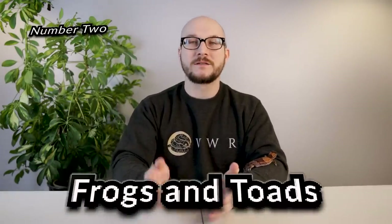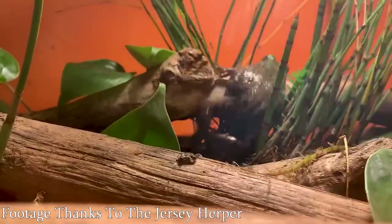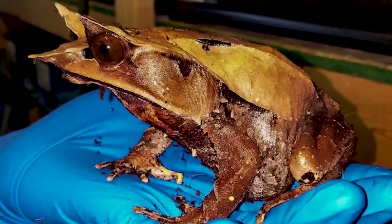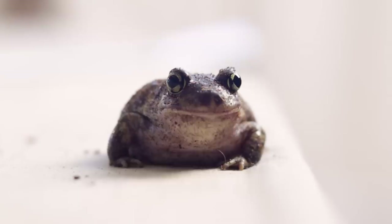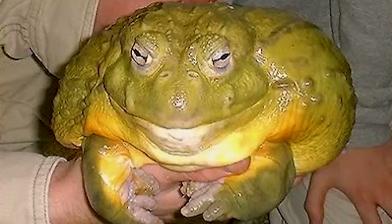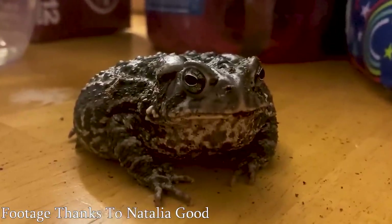Goofy-looking reptile. Number two: frogs and toads. And I know they're amphibians, not actually reptiles. I know. But look at them. There are some that actually look pretty cool — leaf frogs look amazing, they don't look derpy at all, they look like they're about to murder you in your sleep. But there are derpy-looking ones, like these spadefoot toads that I have. I love these things. I did a whole video about them. Most of them — especially if you look at Pac-Man frogs or pixie frogs or most toads, to be honest — they look hilariously inept for life.